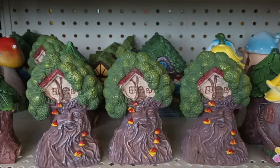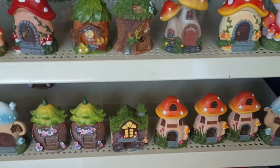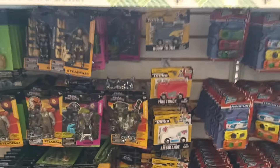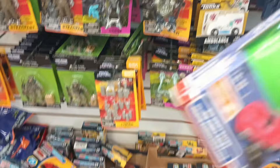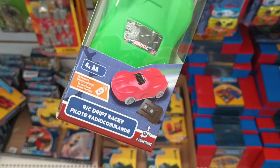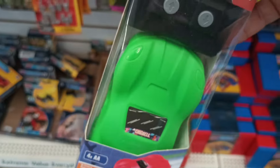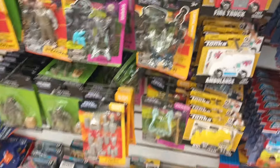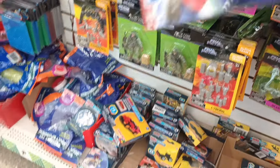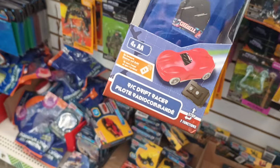We've got some fairy garden pieces here — little mushroom houses and I love this tree, it's like a wisdom tree with a face on it. This particular location has a long wall of toys. There's something labeled 'appliances' that's actually a remote control drift racer — it takes four batteries and comes with a little remote. I've never seen these before, and they come in red, black, and royal blue!